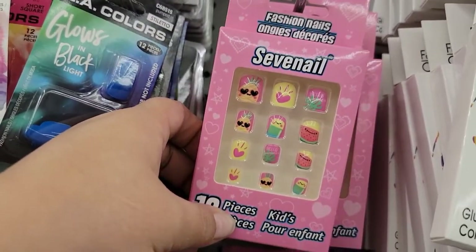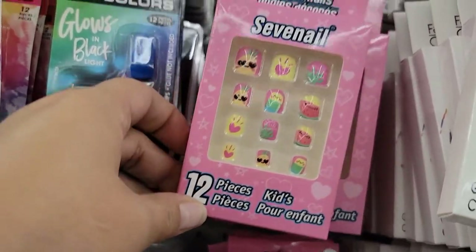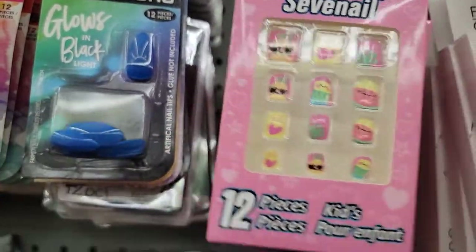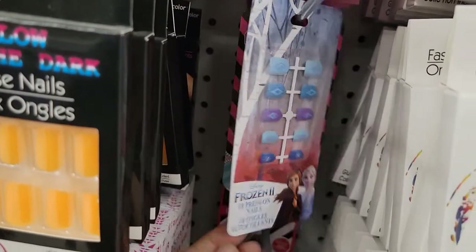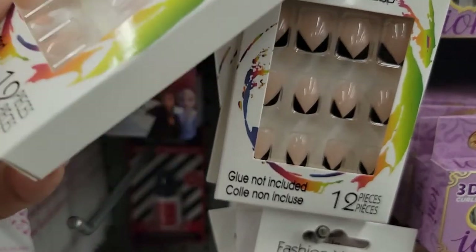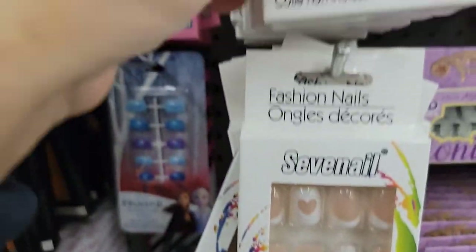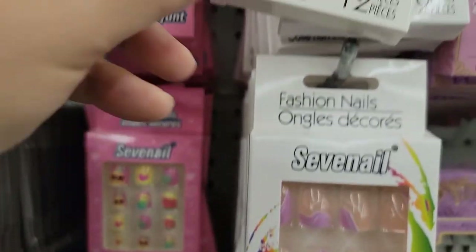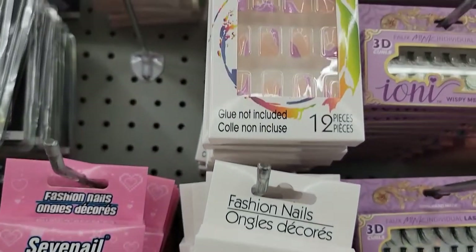They have a lot of cute nail sets for kids right now — great little stocking stuffers! You've got this tropical summer-inspired set, there's Frozen down here, some other cute ones, and a seven-nail set as well.